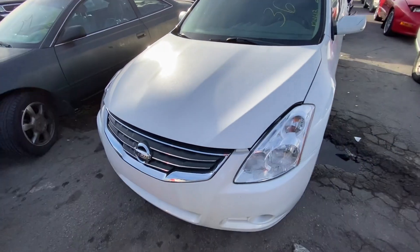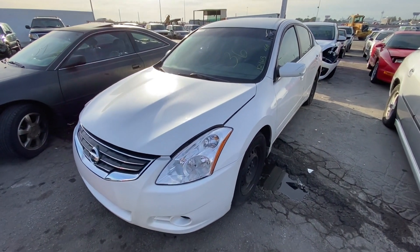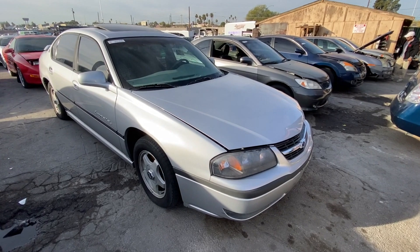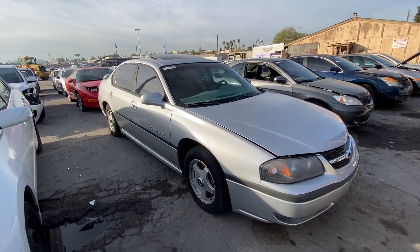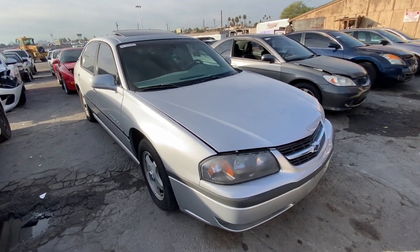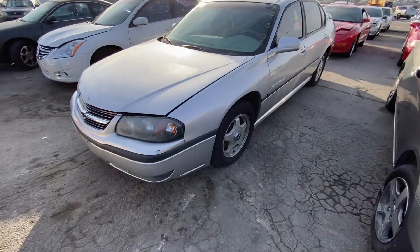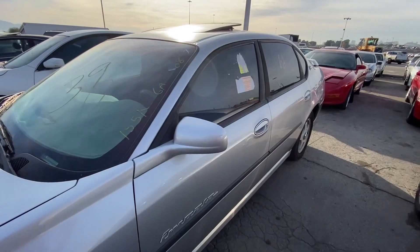After checking the paperwork it's actually a 2012, not a 2011. Let me know what you guys think about it in the comments below. Next up we got a 2002 Chevy Impala here — does look pretty good, everything is intact, the paint still looks pretty decent, you do have the sunroof up there, 155,000 miles. There are some parking stickers on the window.